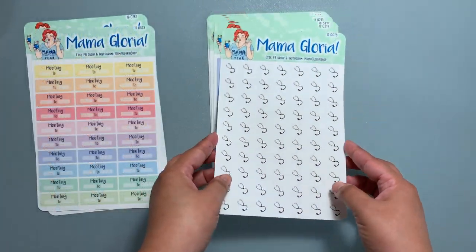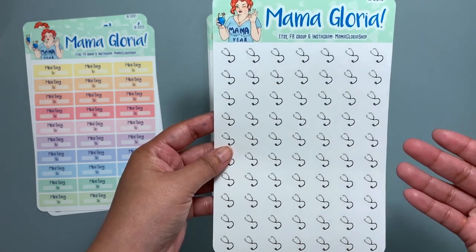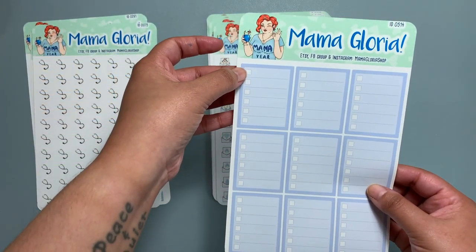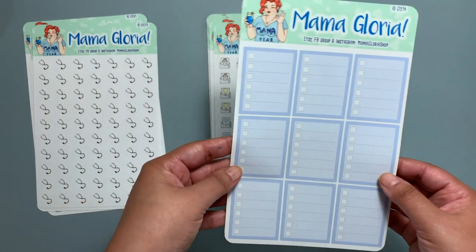There's a stethoscope sticker — these could be used for doctor's appointments or if you work in the medical field. Full boxes and these are checklist stickers, so they are functional ones.